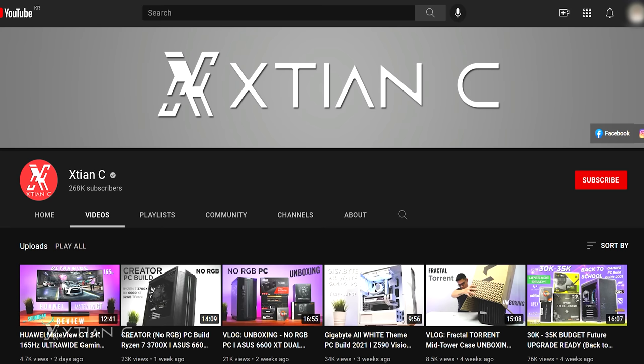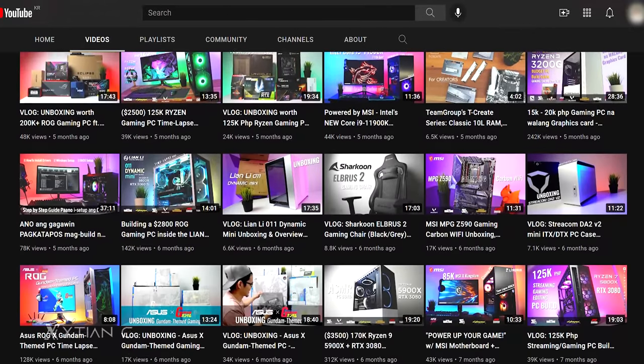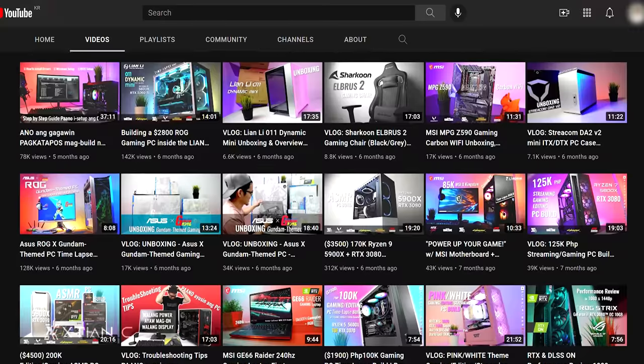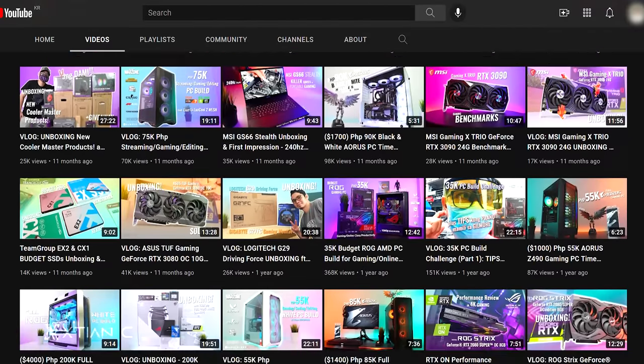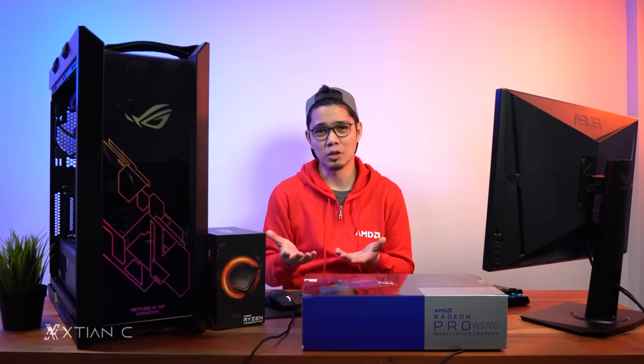Hey guys, what's up! I'm Christian, also known as Action C on YouTube. I'm a content creator, YouTuber, and PC builder. As you might know, I've been on YouTube for a while and I've done probably more than hundreds of videos and edits on this channel. I know the struggle when your editing PC can't keep up with the number of projects you're working on at the same time.